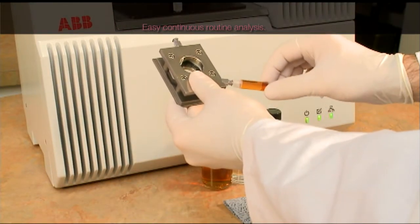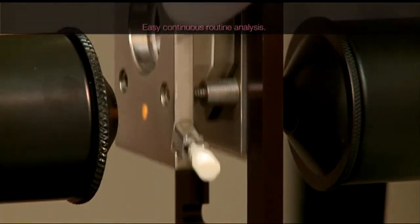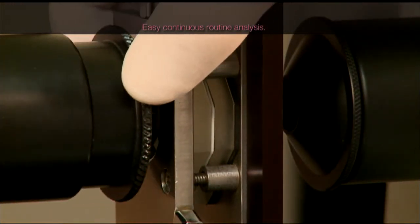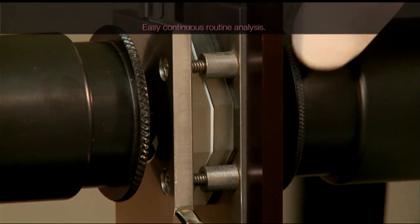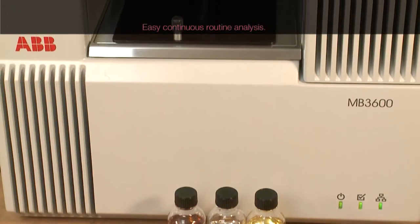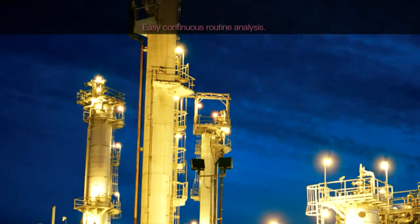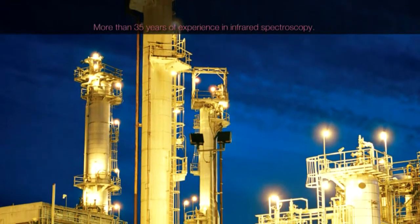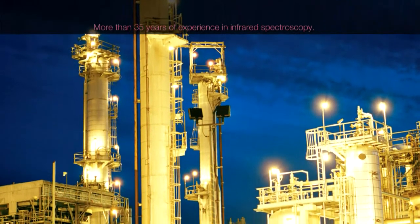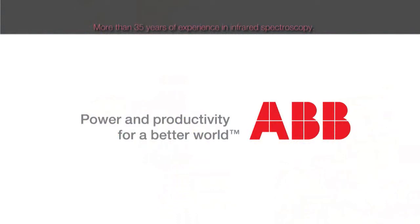Routine analysis for other samples could be done in the same way. Transfer a second sample to the analysis position. The primary method takes much longer for a complete analysis and is less repeatable than the FT-NIR technology. ABB Analytical is one of the major manufacturing centers for laboratory and process analytical systems, with more than 35 years of experience in developing FT-IR and FT-NIR spectrometers.